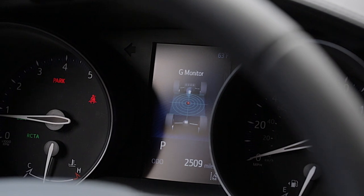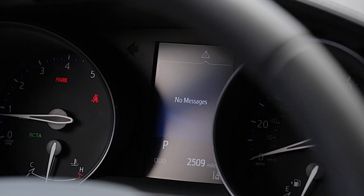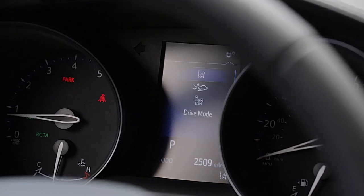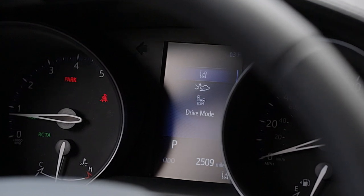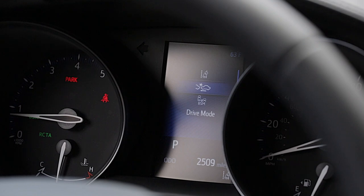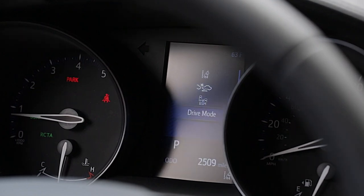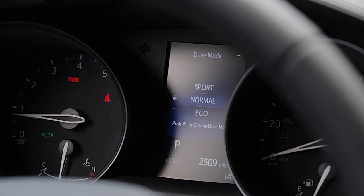If I scroll over to the right, I have my display for my lane departure alerts, then my vehicle warning display, then my settings screen. On my settings screen, I have my lane departure alert adjustments, my pre-collision adjustments, and I can turn on and off my blind spot monitor from my multi-information display.